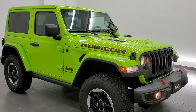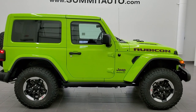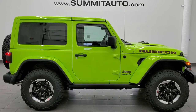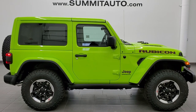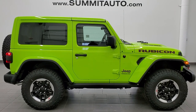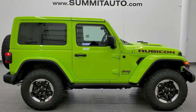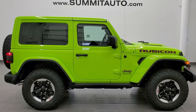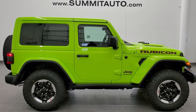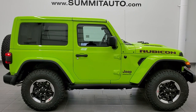Thanks for checking out the video — we really look forward to helping you with this awesome Jeep. For more pictures of this Jeep or any of our 450-plus new and used cars, trucks, SUVs, minivans, and Wranglers, visit summitauto.com. For more HD videos, go to youtube.com/summitauto. Remember to like, subscribe, and share. Links to subscribe, more Wrangler videos, this vehicle on our website, and our latest video are on the screen now — click those and we're super excited to help you with this ultra-rare 2021 Jeep Wrangler Rubicon in Gecko Green.